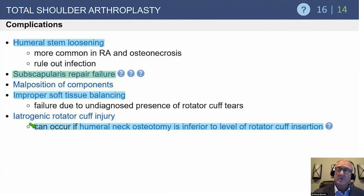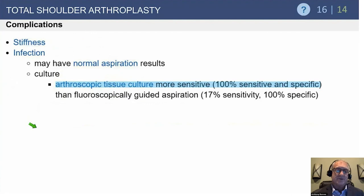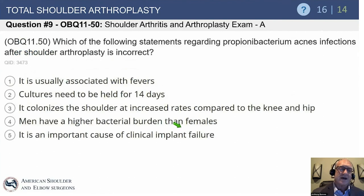Humeral stem loosening is very rare. If seen in the first couple of years, it should be considered infection until proven otherwise. Subscapularis repair failure is one of the biggest complications, often due to noncompliance in the first six weeks — patients try to push out of chairs or use their arm too much. If the shoulder dislocates anteriorly, subscapularis failure is the presumed cause; posterior dislocation warrants CT to evaluate the glenoid. Infection is a major concern; arthroscopic tissue culture is sensitive and specific, but fluoroscopically guided aspiration has low value, and there is a very high false-negative rate with all testing.